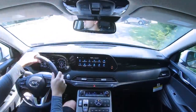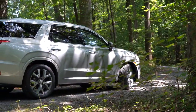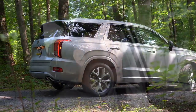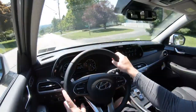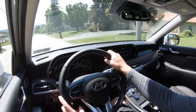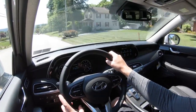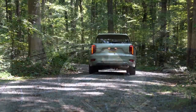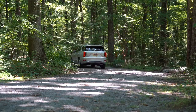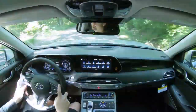Touching on suspension and handling: up front you get a MacPherson strut, and in the back an independent multi-link rear suspension, with front and rear stabilizer bars. As far as ride quality goes, it's probably one of the first things I noticed — it is plush. Hyundai has definitely been killing it with ride quality lately. It absorbs Pennsylvania's road imperfections quite nicely, and that's even without an air suspension or adaptive suspension — still plenty good in the Palisade.